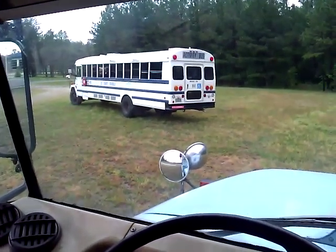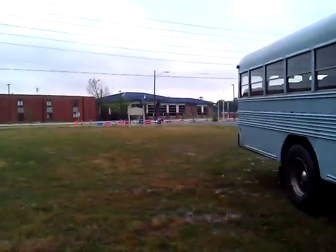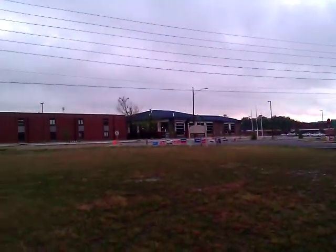Hey everybody, just want to make a little video today. I'm seeing that activity bus parked over there — let me get a better shot of it. It's across this road in a private little parking lot, and that's the school right there — that's Lee Senior.